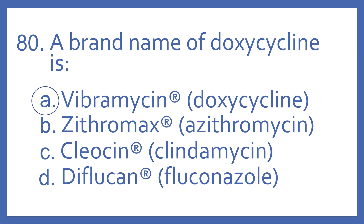Zithromax is the brand name for azithromycin, which is a macrolide antibiotic. Cleosin is the brand name for clindamycin, which is a lincosamide antibiotic. And Diflucan is a brand name for fluconazole, which is an azole antifungal.